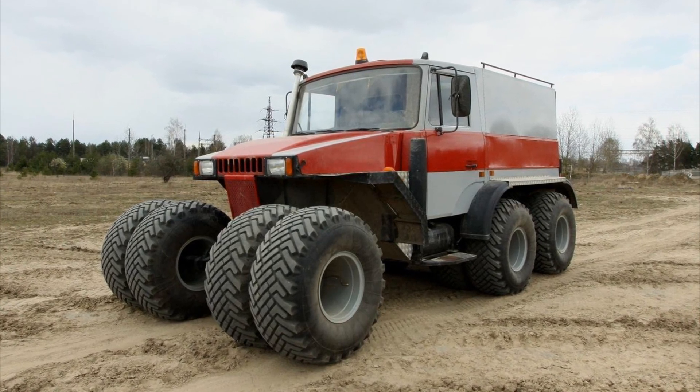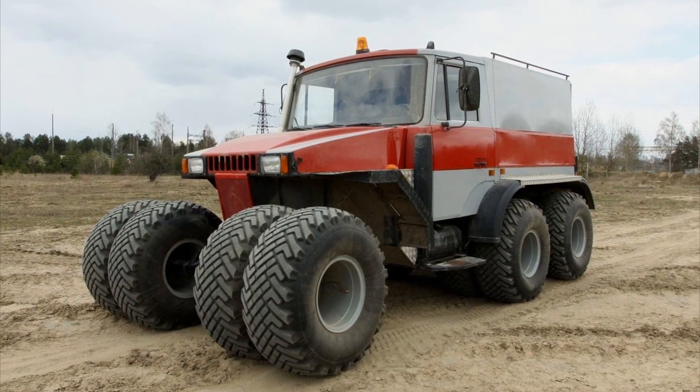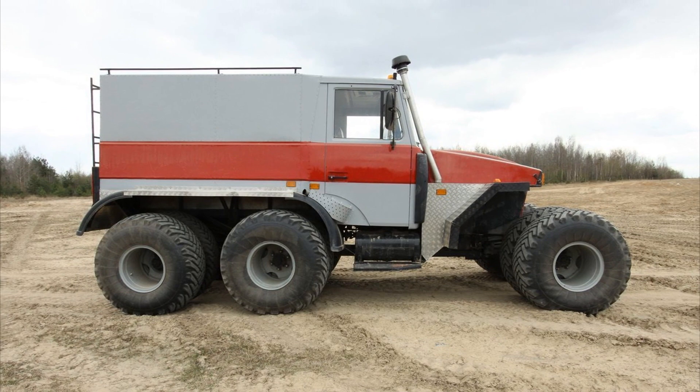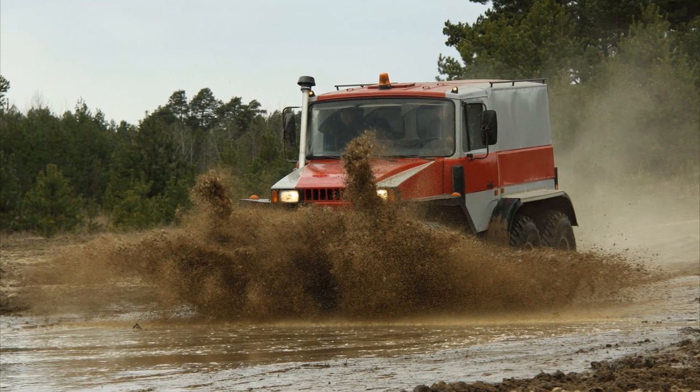Pegasus is an ideal vehicle designed to move people and goods in difficult terrain. The all-terrain vehicle has positive buoyancy, is equipped with a centralized tire inflation system, and interaxle locks of all axles built into the transmission.